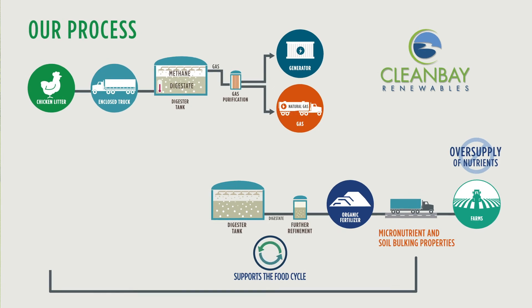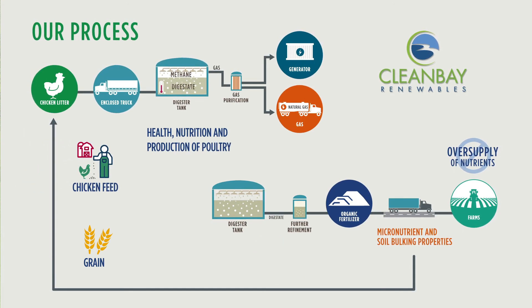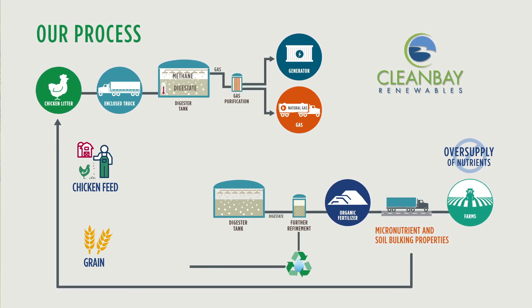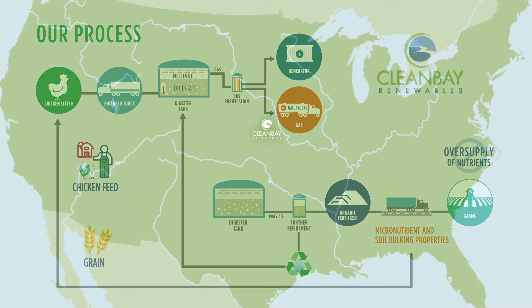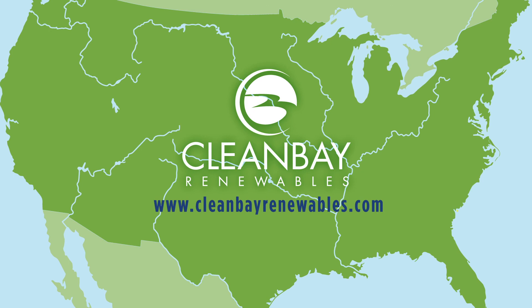The organic fertilizer will improve many crops, including grain. Grain is the main ingredient in chicken feed and important for health, nutrition, and production of poultry. And our reuse of waste goes one step further — the water used in the process is fully recycled into the plant. We invite you to learn more by visiting our website at www.CleanBayRenewables.com.